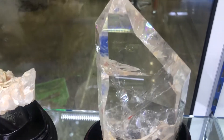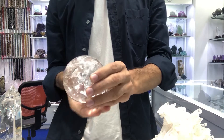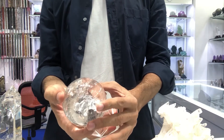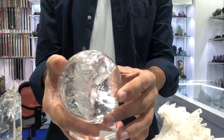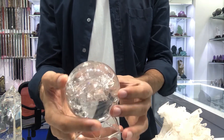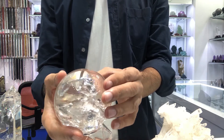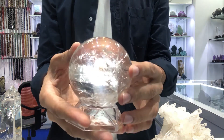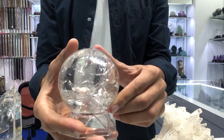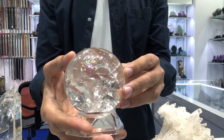With this simple meditation, quartz also balances and revitalizes the physical, mental, emotional, and spiritual planes, cleanses and enhances the organs and subtle bodies. Quartz can be a catalyst, facilitating a deep soul cleansing, connecting the physical dimension with the mind, and enhancing psychic abilities. Clear quartz also recharges other crystals — it gives energy to other crystals and stones.